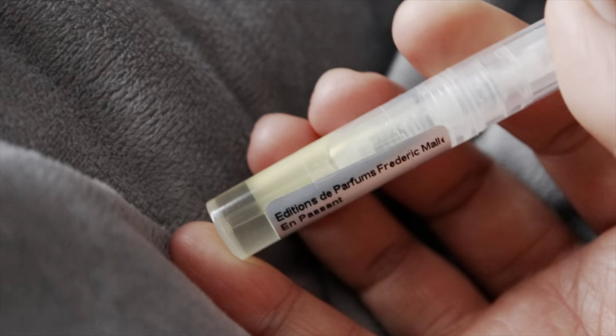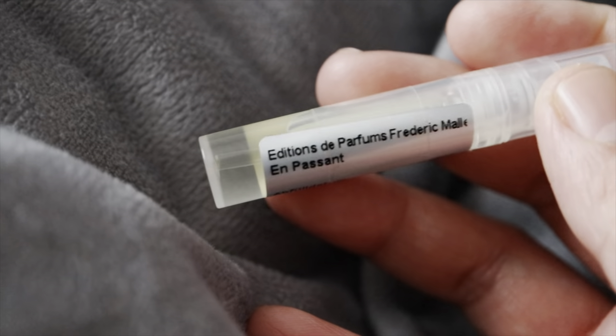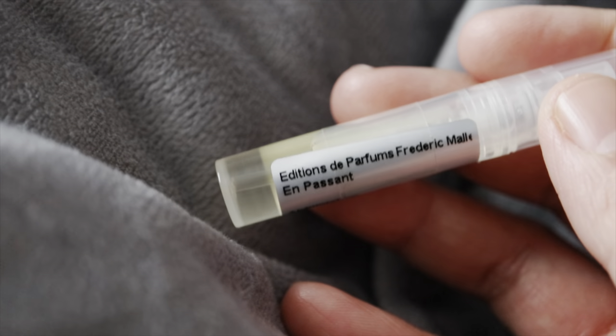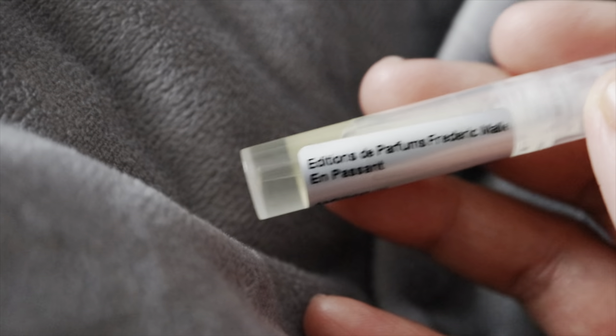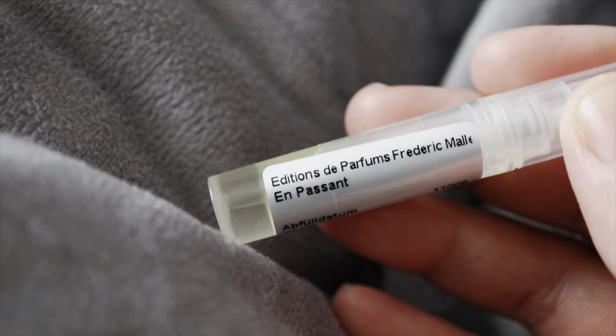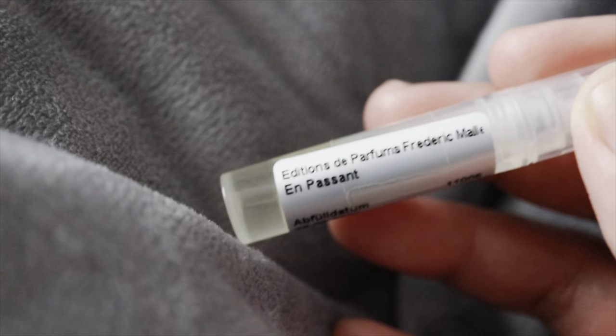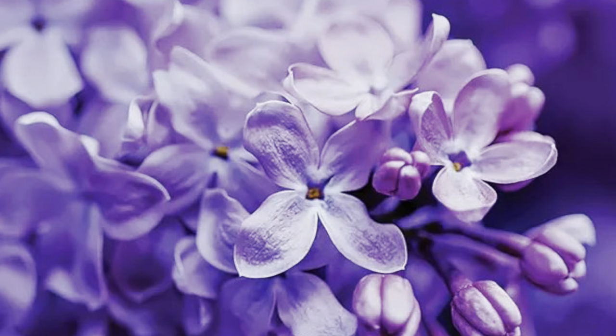I sprayed it again while preparing for this video and it still gives me that very fresh entrance, which comes from the watery notes and cucumber. It is very refreshing, light, and bright. But just as I was starting to enjoy that bright entrance, I am introduced to the main note: lilac. Lilac can be a very strong floral in fragrances, just like jasmine, but here it is just right — not too strong, not overpowering the other notes.